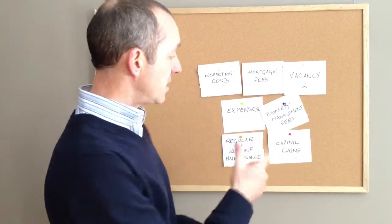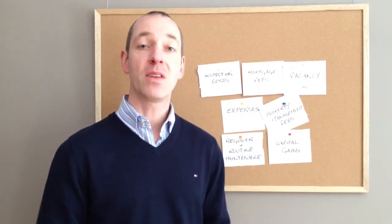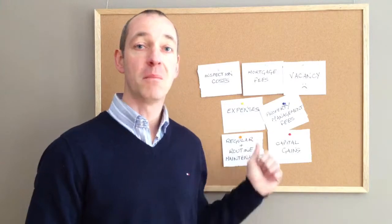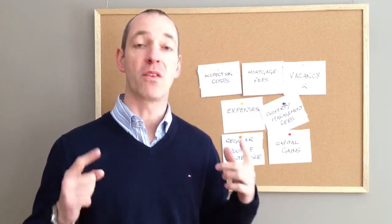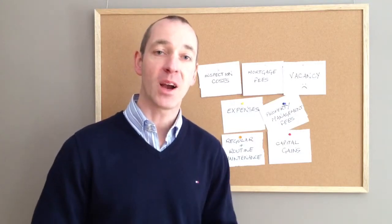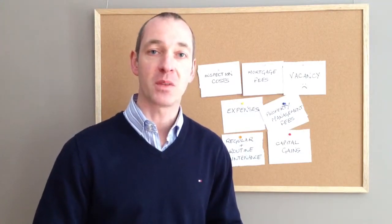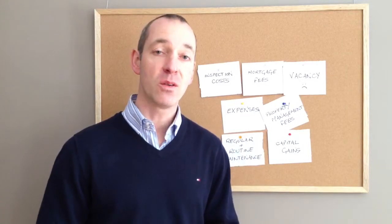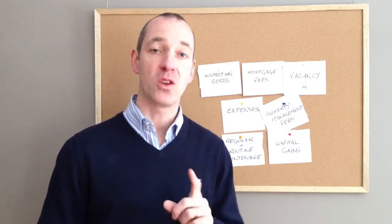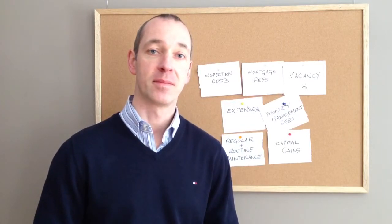So those are the seven hidden costs of real estate investing. Know them, manage them, minimise those expenses and you're in for a great ride up to a fantastic income property. If you need to get a hold of me, you can reach me at richard@invictaproperties.ca or 902-489-1804, because as always, we're here to make your real estate simple. Thank you.